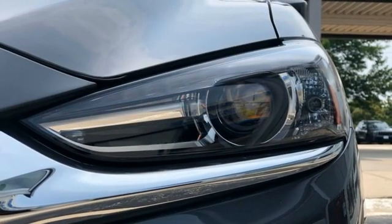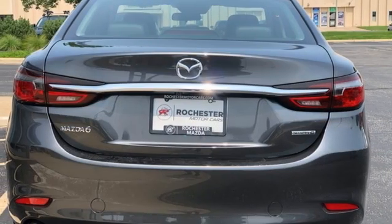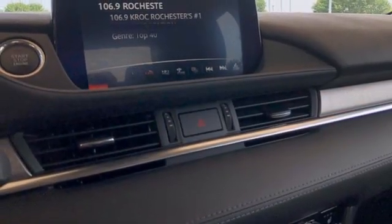Manual tilting steering column, automatic transmission, express open and closed sliding and tilting sunroof, gas pressurized shocks, and inline four-cylinder engine.